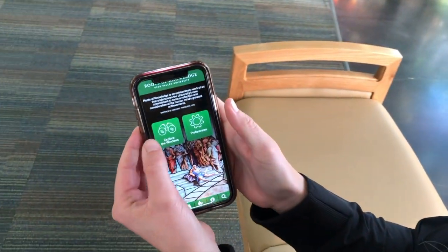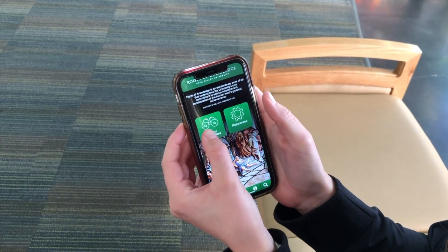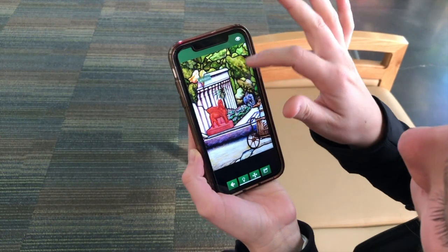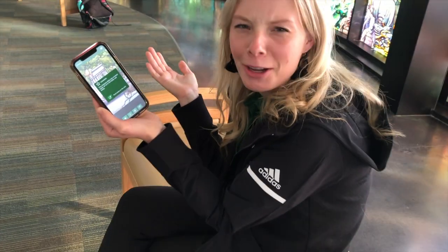It's over here — it's called the UVU Roots of Knowledge app. It's easy to find. When you explore the windows, you can click the little artifacts and learn all about them. Talk about knowledge on the go.